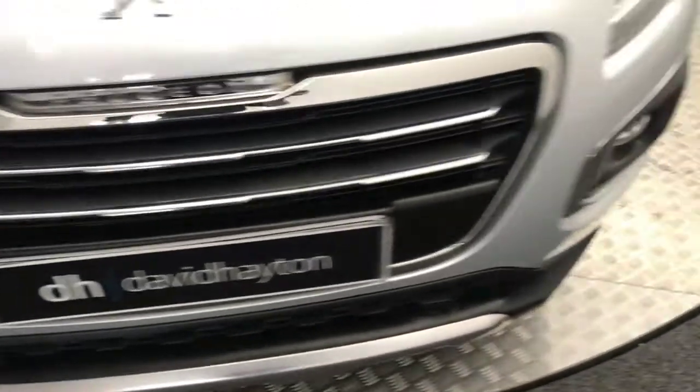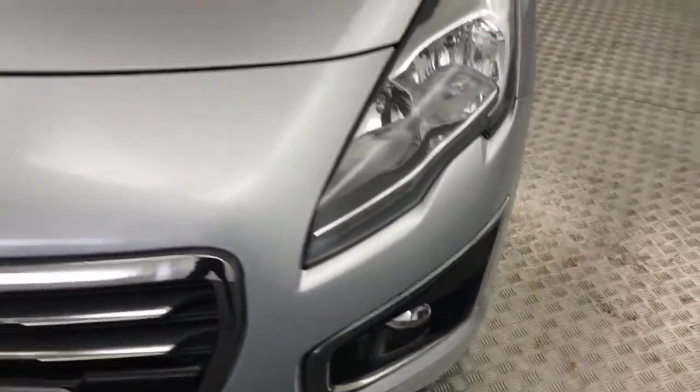So you've got front parking sensors, nice and clean on the front. A few little stone chips but nothing you wouldn't expect from a five-year-old car.